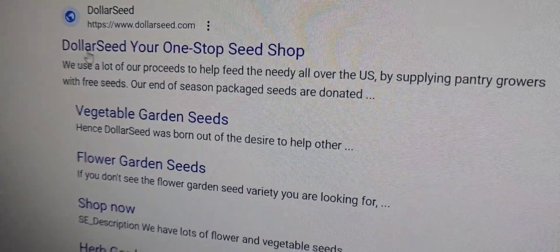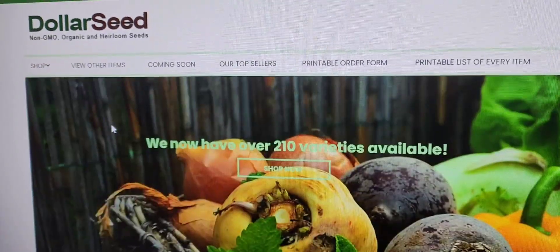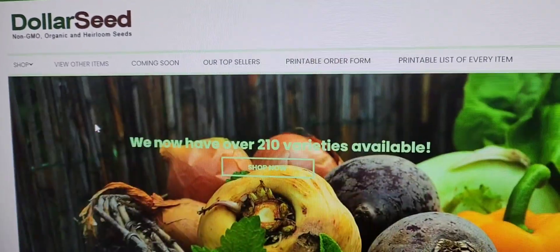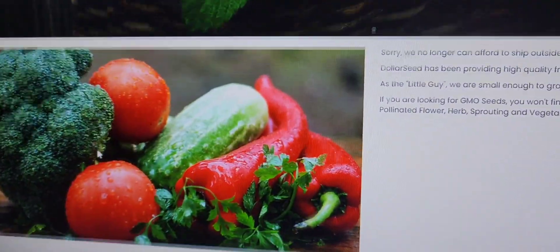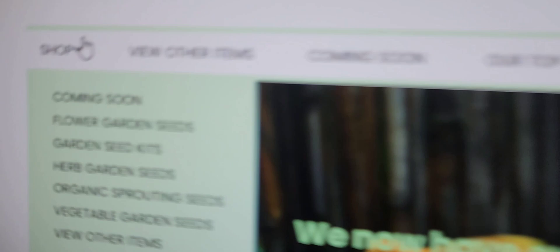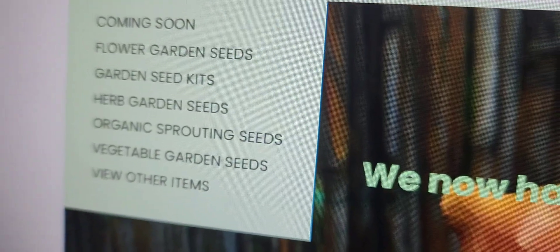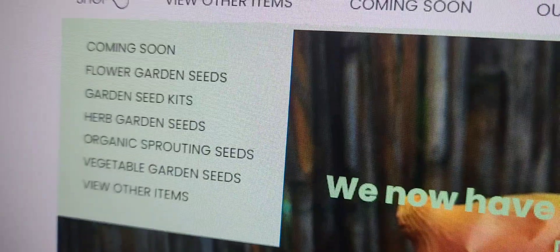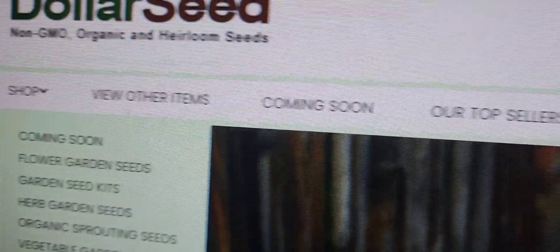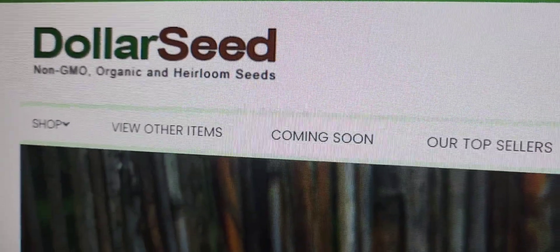There's a website where you can get seeds for only $1. Now they're all actually non-GMO and they're actually organic seeds — $1 a packet. Look at all the stuff he has. He has flower garden seeds, garden seed kits, herb garden seeds, organic sprouting seeds, vegetable garden seeds, and other items. There's loads of things on dollarseed.com. We're going to unbox this item right now.